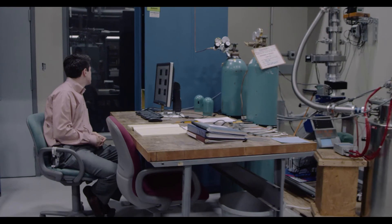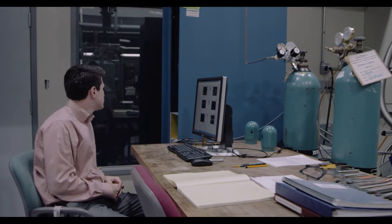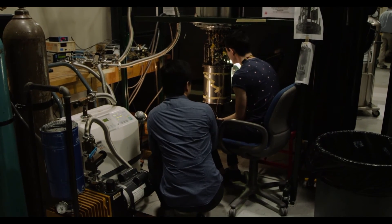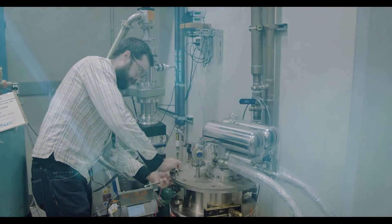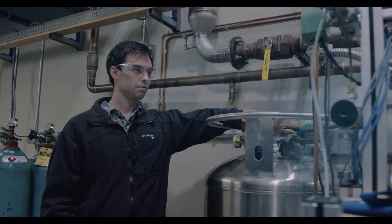We really hope you consider the graduate program here at Florida State University. We have a vibrant program and a great opportunity for you to work in an outstanding facility here at the National High Magnet Field Laboratory, and we think that you can have an excellent graduate experience here. We look forward to having you join our group.